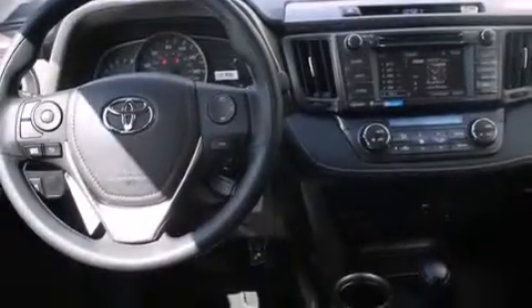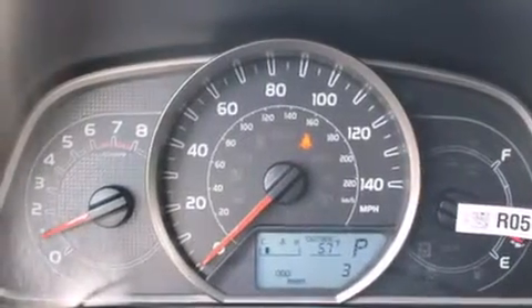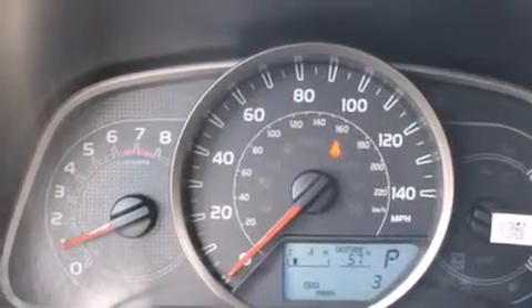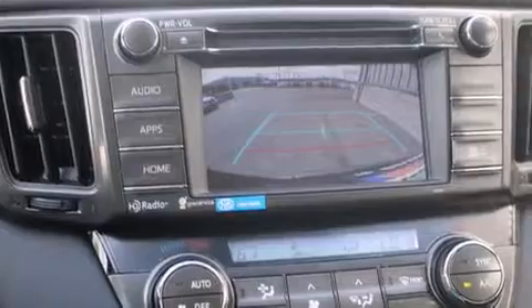The following features are also included: a speed-sensitive volume control system, air conditioning, cruise control, front multi-stage airbags, rear seat child-proof door locks, a pass-through rear seat, steering wheel controls, an external temperature gauge, heated side-view mirrors, and an auxiliary power outlet.